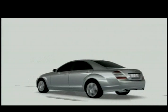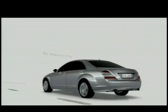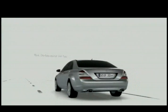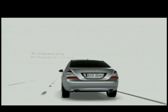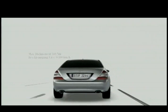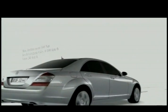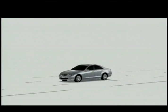With a combined maximum torque of 560 newton-meters — the power of a large volume V8 petrol engine — the S300 Bluetech Hybrid accelerates from 0 to 100 kilometers per hour in 8.4 seconds and has a top speed of 240 kilometers per hour.